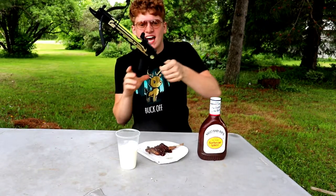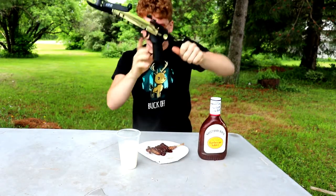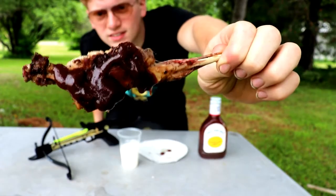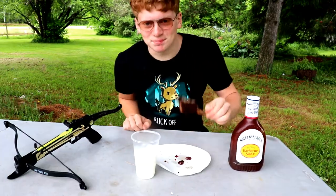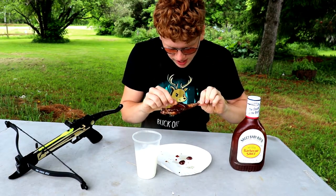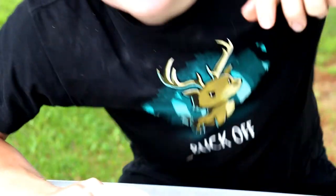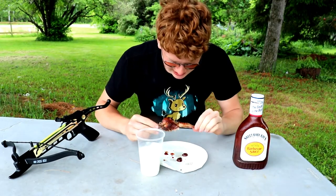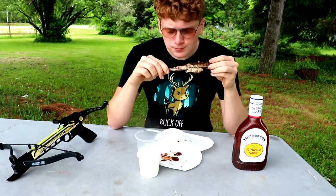That would be the rabbit catch-and-cook with the little pistol crossbow — bam! Let's see what this rabbit really tastes like. It looks like a drumstick, and it fried up just like freaking KFC. It tastes like gamey chicken, man — looks like chicken, tastes like chicken. I'm going to heat it up because heating it might taste a lot better cold.